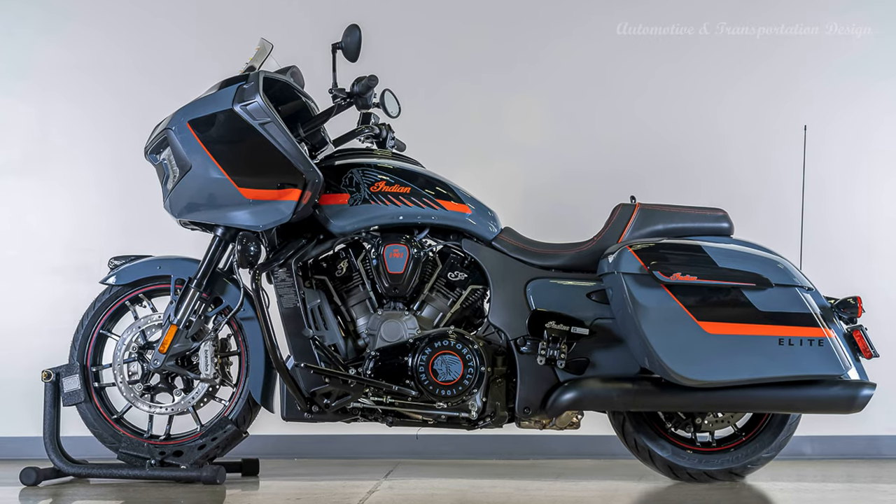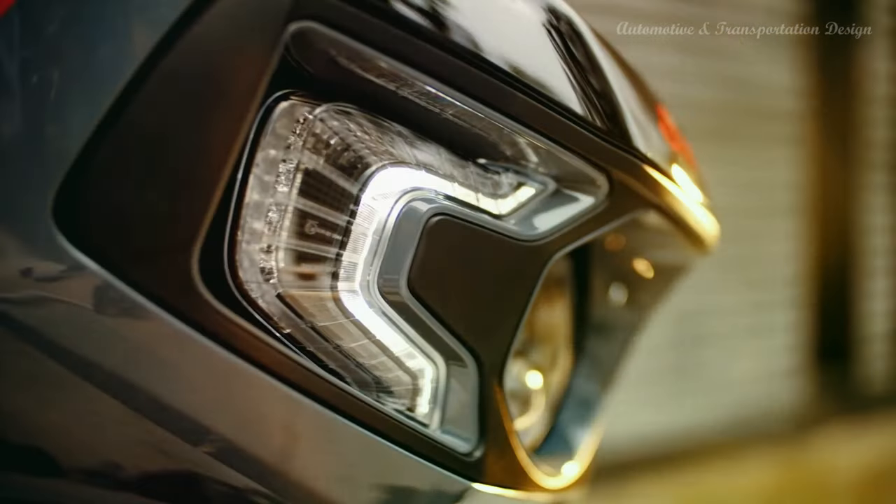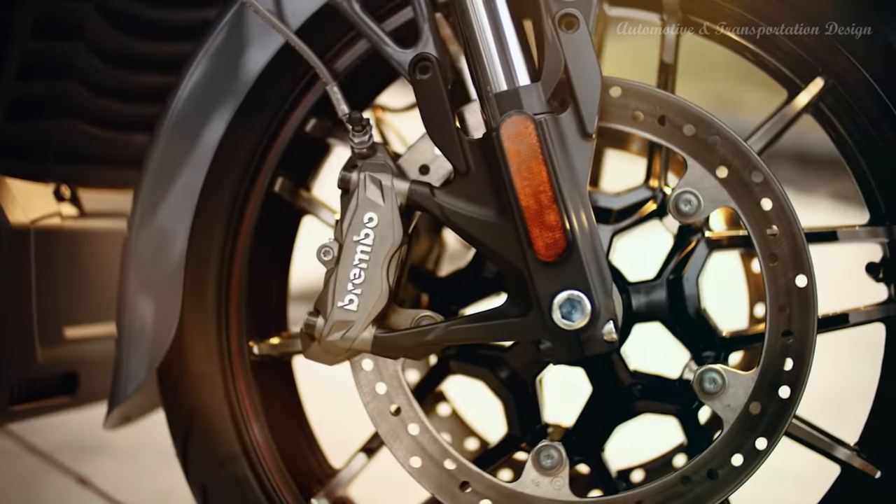Indian takes the base liquid-cooled Challenger bagger with its 1,768cc Power Plus engine and aluminum frame, and adds a series of eye-catching details, premium amenities, and an exclusive hand-done paint job.